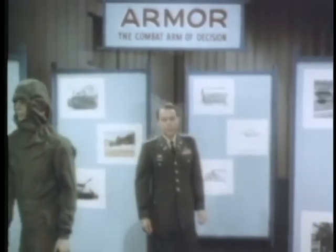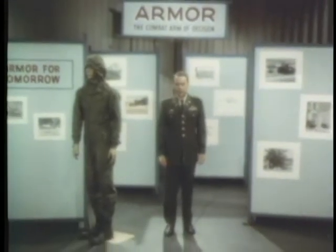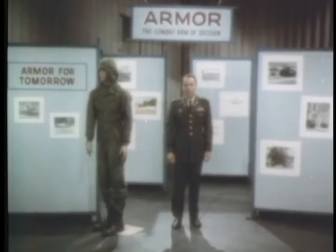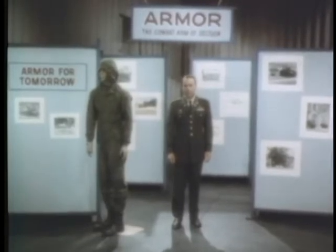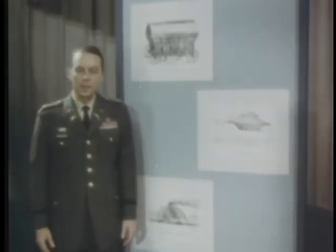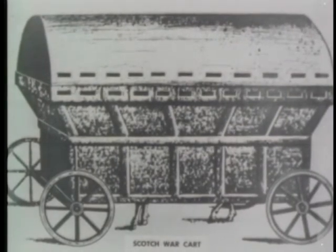The successful use of armor in today's stability type of US Army operations, such as those in South Vietnam, has been made possible only through the most advanced developments in armor training and technology. But the concept of armor as a battlefield weapon goes back hundreds of years. The earliest drawings we have of armored vehicles were made in the 15th century.